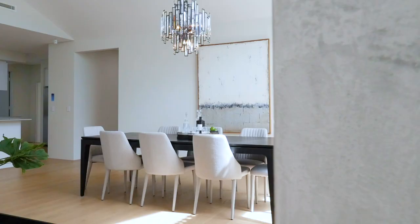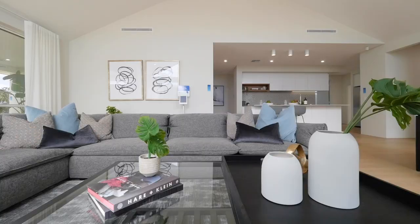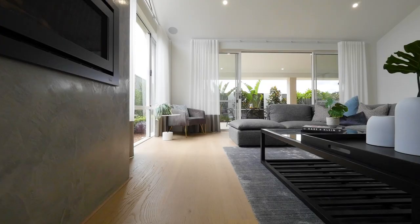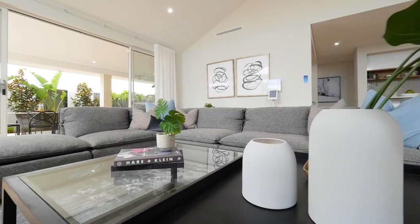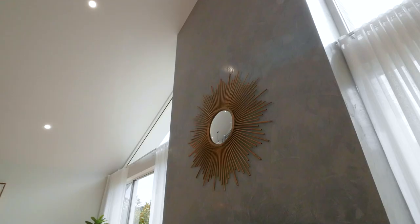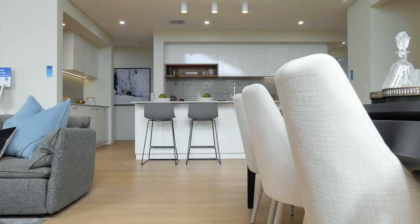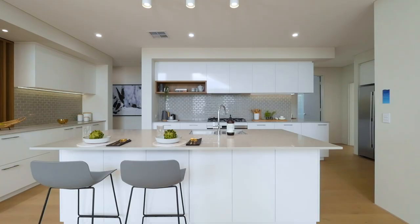Now this is hands down my favourite part of the home and I know it will be yours too. This room has been designed to bring in more natural light with the raking ceilings, extra high windows and triangle feature highlights. Imagine sipping a glass of red next to your built-in fireplace this winter.